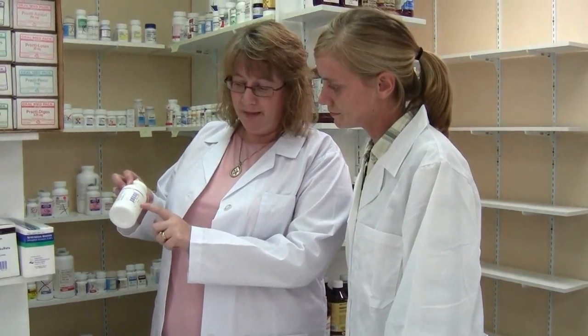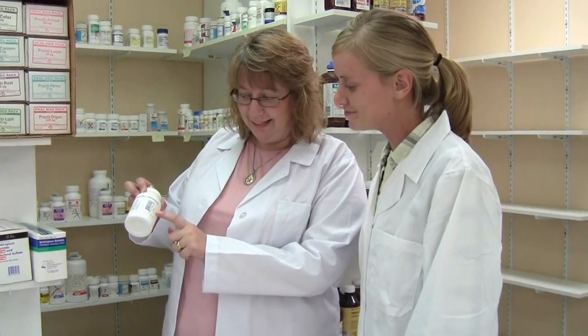Pharmacy technicians are trained to perform many functions of a pharmacy practice under the supervision of a pharmacist. At Great Lakes, students learn everything they'll need to know to begin a career as a pharmacy technician.